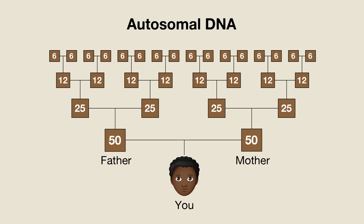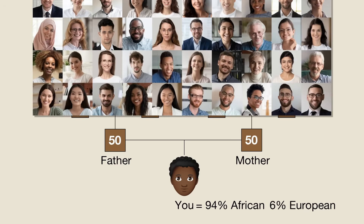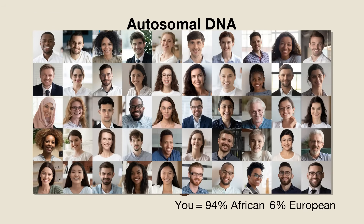Every person gets approximately 50% of their autosomal DNA from their biological father and 50% from their biological mother. This in turn means that each person carries approximately 25% of the DNA from each grandparent, 12% from each great-grandparent, and 6% from each great-great-grandparent. So let's say that one of your great-great-grandparents was white and the rest were black — you'd probably get results saying that about 94% of your DNA comes from Africa and about 6% comes from Europe. A good autosomal DNA test will also be able to break down that 94% African DNA into more specific regions.